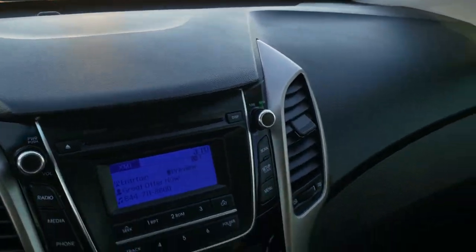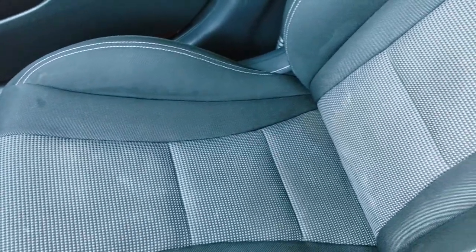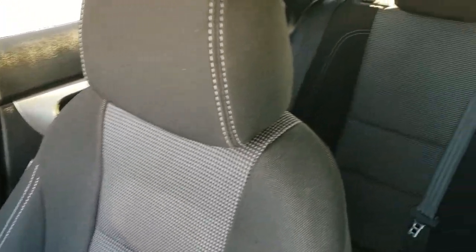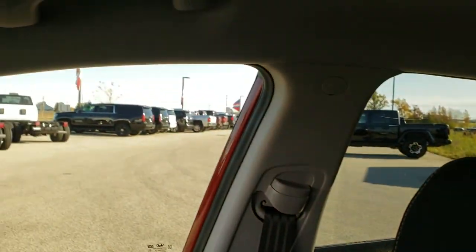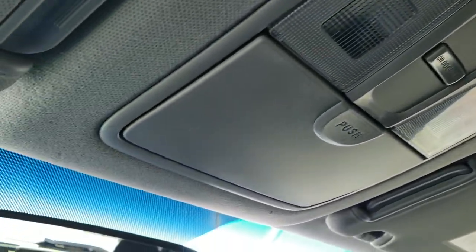The dash is nice and clean. The passenger side floor mat and seat are in excellent condition — no rips or tears on them. It does come with side curtain airbags, and the headliner is in nice shape as well. Up here you get your map lights.